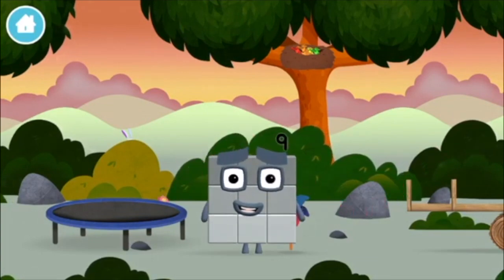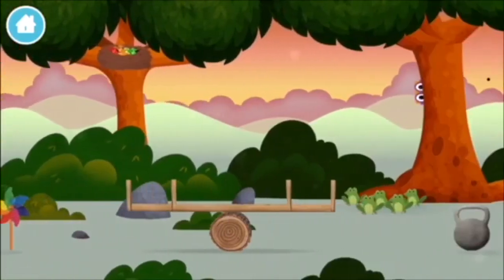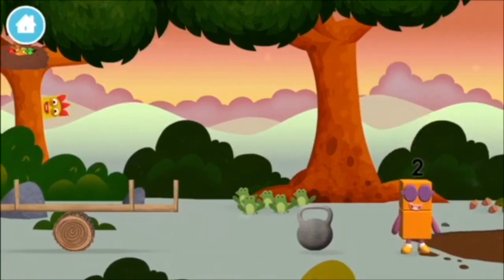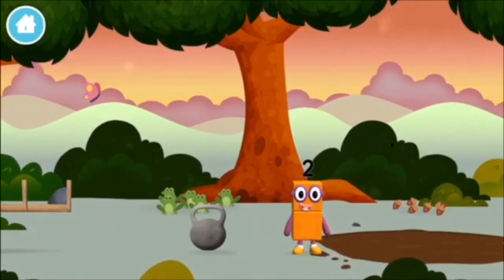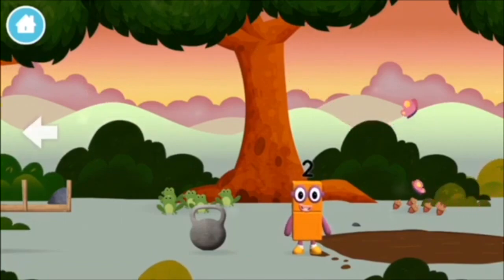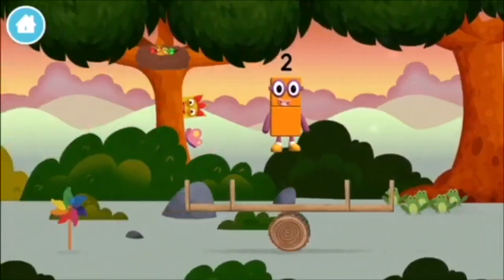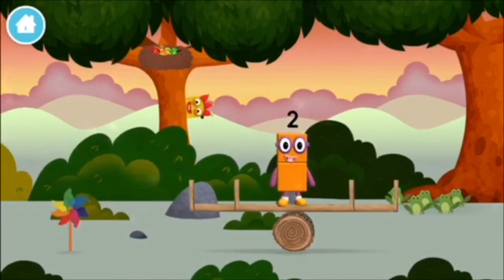I am nine and I feel fine! You found one — I am one, two, two blocks. Two blocks. A windmill — you found one!